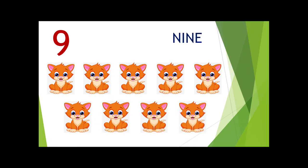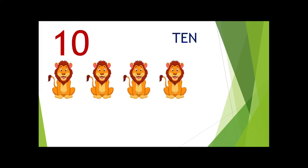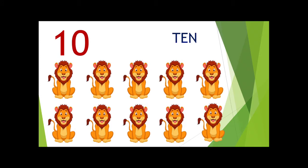9 cats. The next number is 10. Now count with me: 1, 2, 3, 4, 5, 6, 7, 8, 9 and 10. 1, 0 — 10. There are 10 lions.